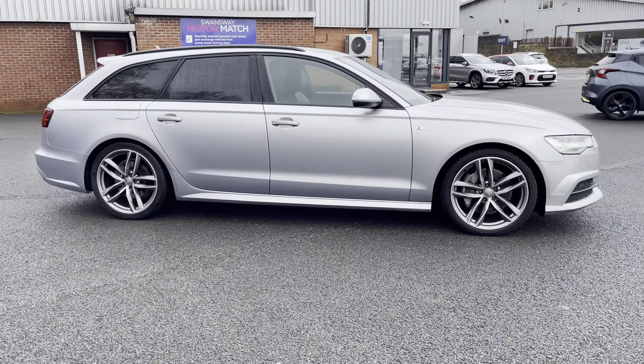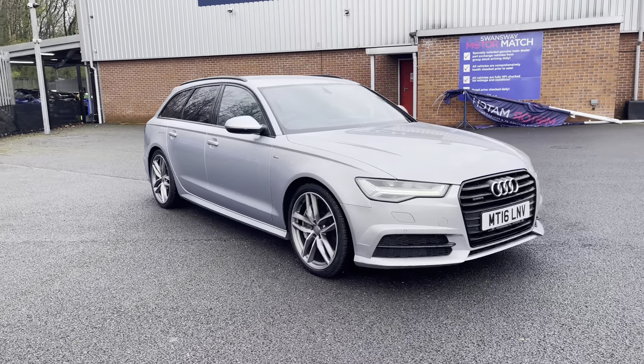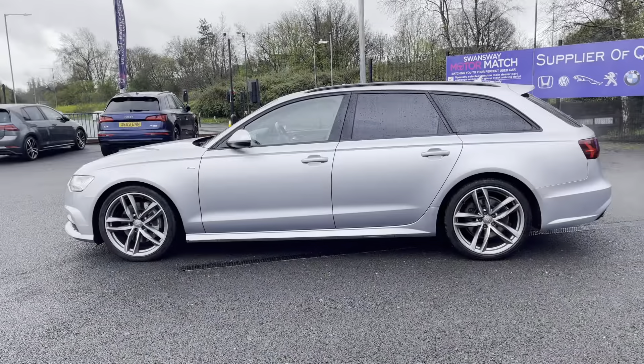Hi there, I'm Josh from Motor Match, and today I'm going to be showing you around this used car for sale. This is the Audi A6 Avant Black Edition Tiptronic Quattro model, equipped with a 3 litre diesel engine and automatic transmission. The vehicle is also Euro 6 compliant.